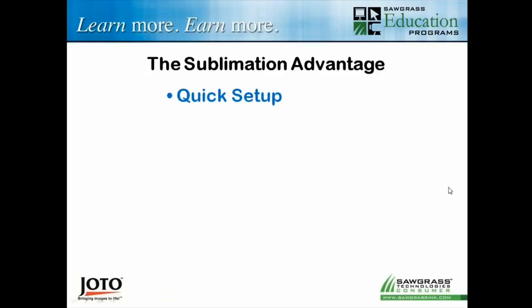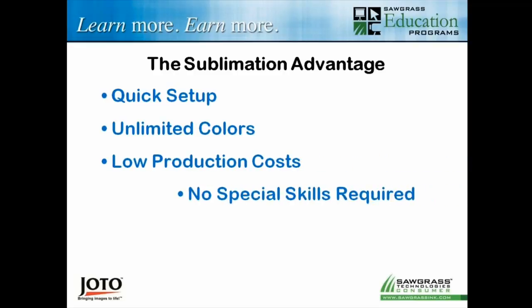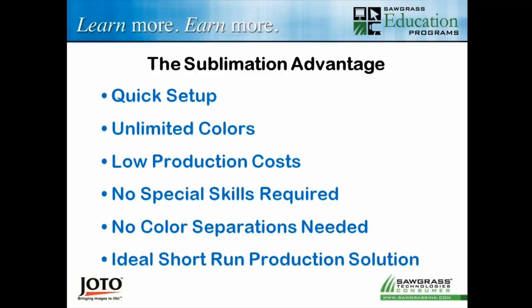The sublimation advantage: when you look at what sublimation is about, it offers very quick setup. If you have a good quality image or graphic, you should be able to start sublimating it pretty quickly. We don't have to go through color separations like screen printers do. Quick setup, flattened artwork, JPEGs — if it's good quality, you can work with it. Unlimited colors — not really, but there are enough colors that it might as well be unlimited. We're talking literally thousands and thousands of colors. Very low production costs — the average 8-inch by 10-inch image sublimated is about 50 cents worth of ink or less.